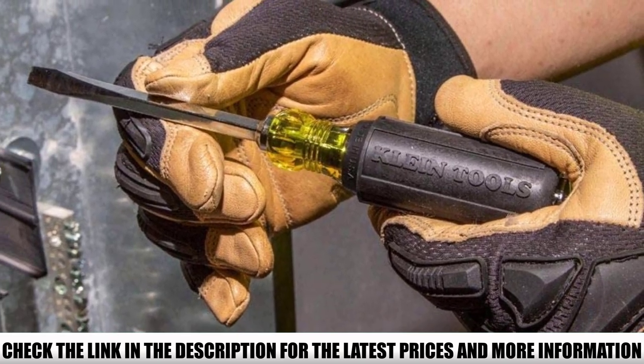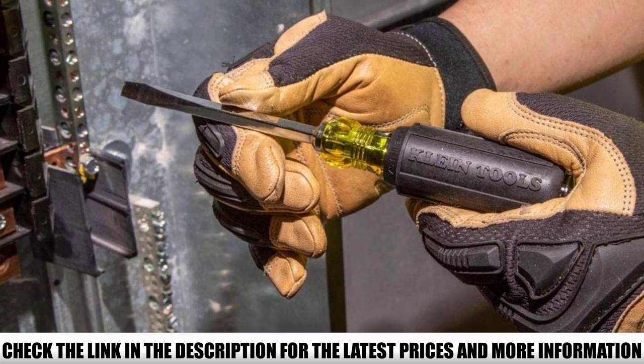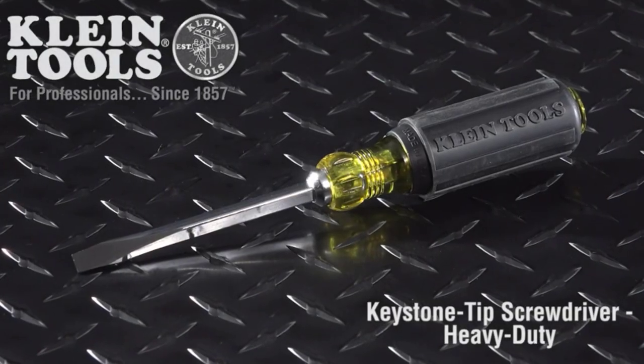The precision machine tip ensures a perfect fit every time, and along with the premium chrome-plated finish, they have the quality feel of a higher-end set — which is what you'd expect. Unlike the GearWrench 20, however, these don't come with magnetic tips.